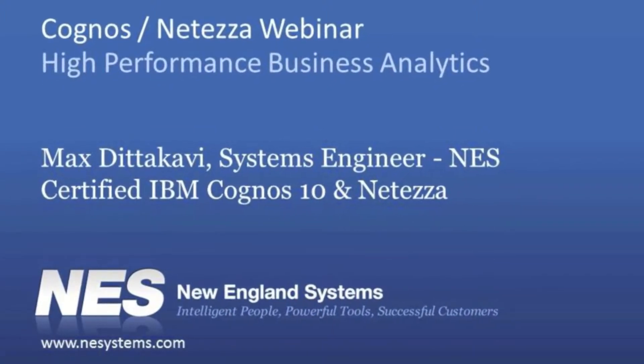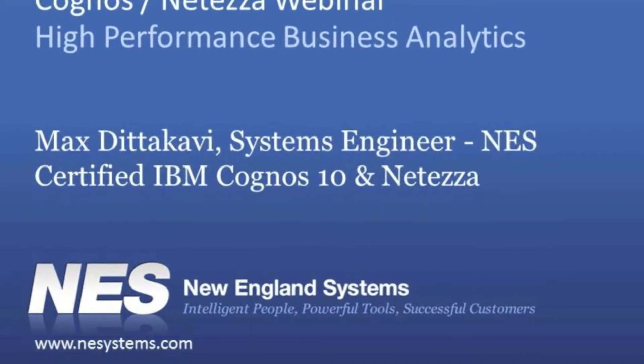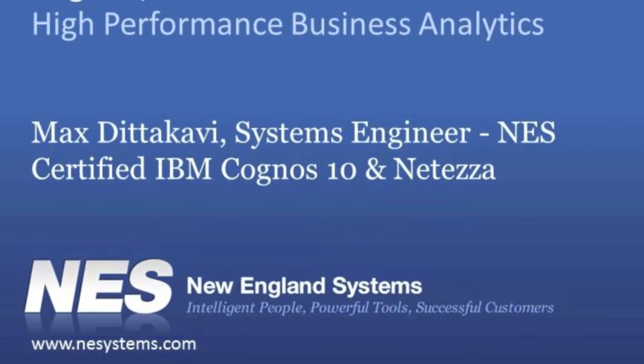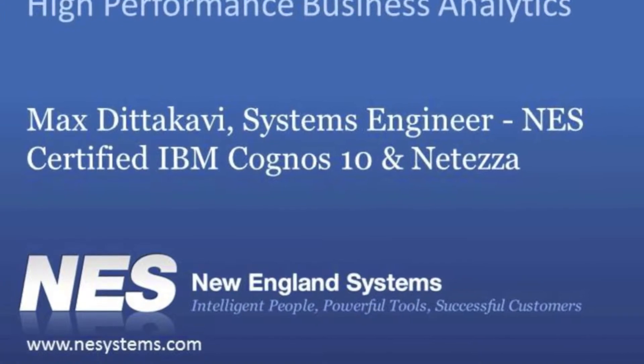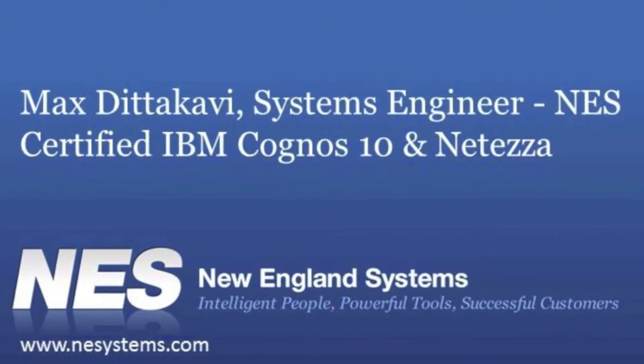Hi, everyone. I'm called Max. I am a system engineer with New England Systems. I come from a data warehousing and business intelligence project architecture and management background.